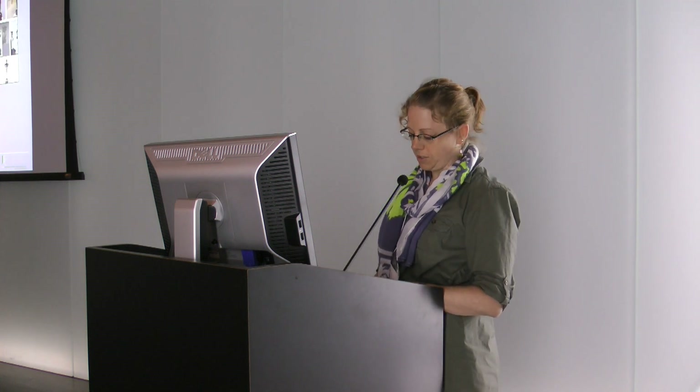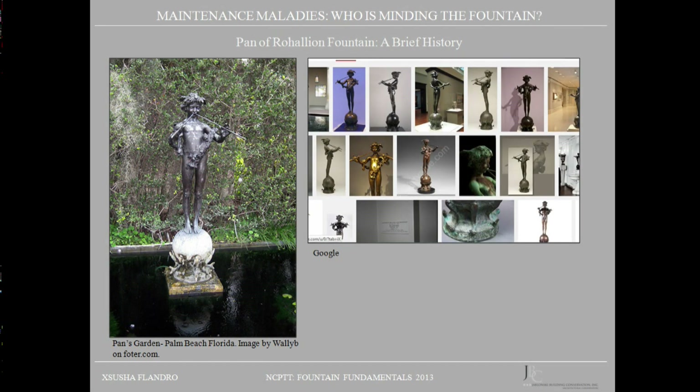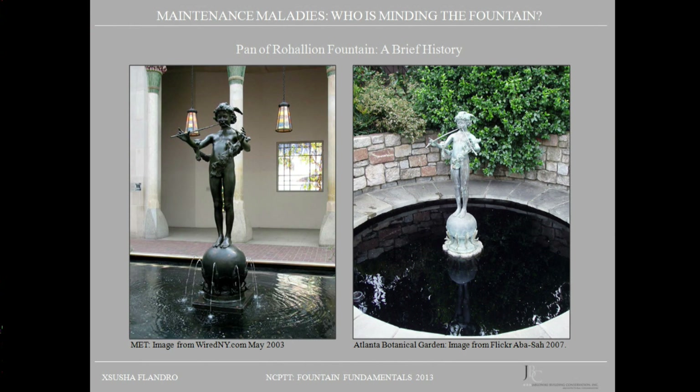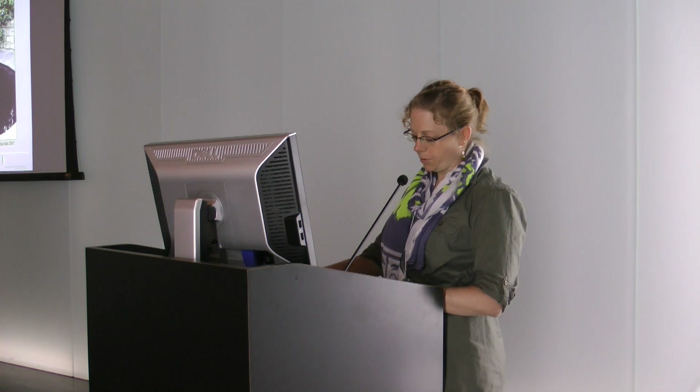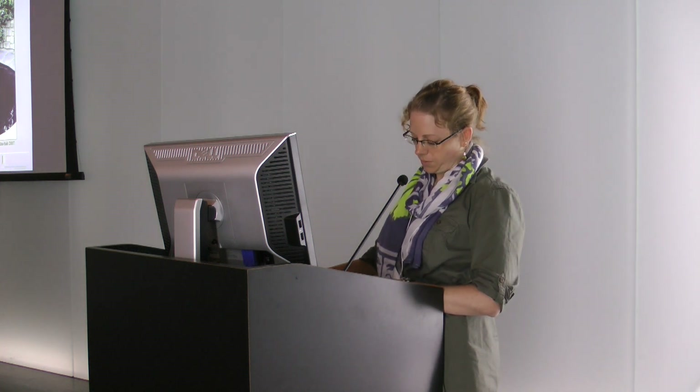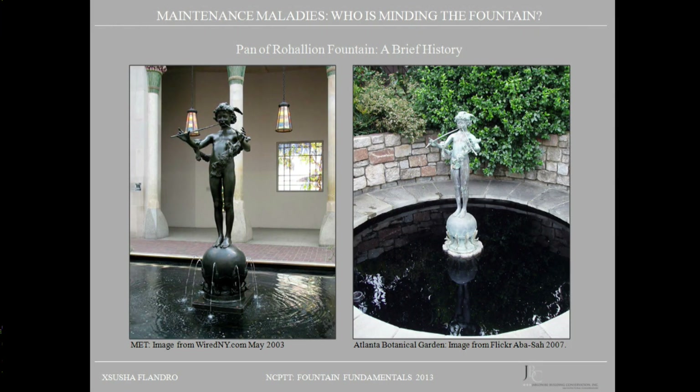MacMonnies went on to make numerous copies of the sculpture in various different sizes, and so there are a whole lot of these. The Pan of Rohallion in the courtyard is one of these later reproductions, stamped and signed by the artist, 1894. Several of these are now in museums where the plumbing no longer works, including one formerly in the American wing of the Metropolitan Museum of Art and another in the Atlantic Botanical Garden.